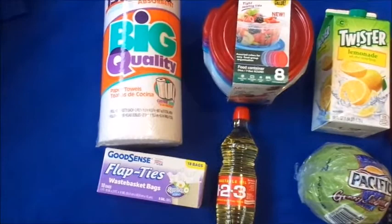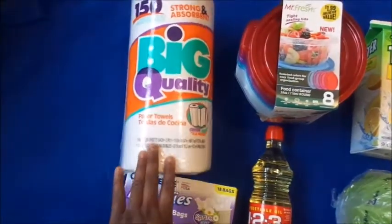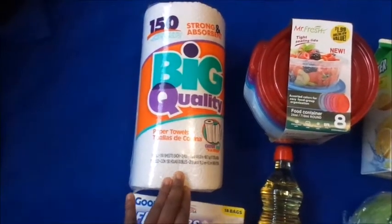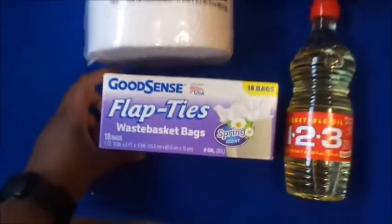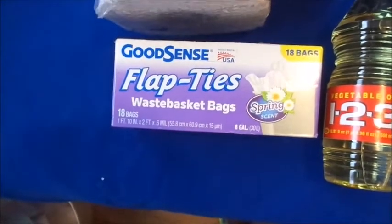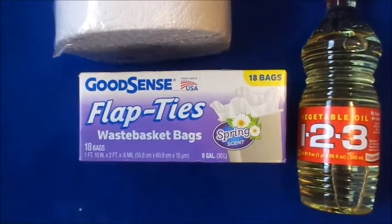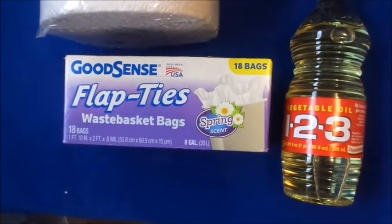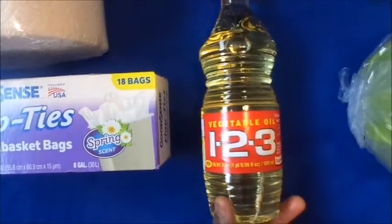First is this napkin 150 roll. I didn't use this before — I always just get it from Dollar Tree, but I decided to pick up some since I was there. Next are these flap ties wastebasket bags, which are just like trash bags. I tried these before and they do last a long time and they are pretty thick — the bag doesn't rip.